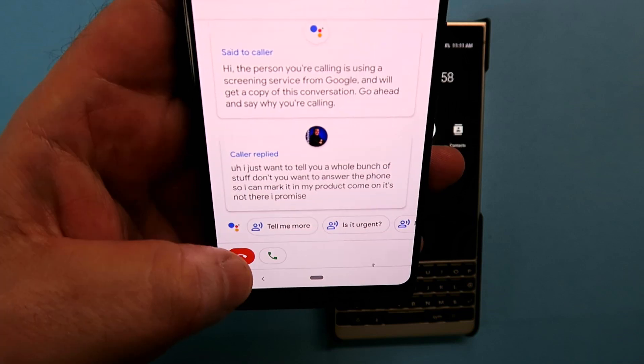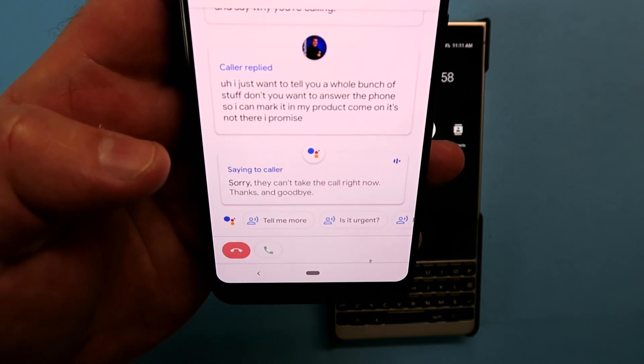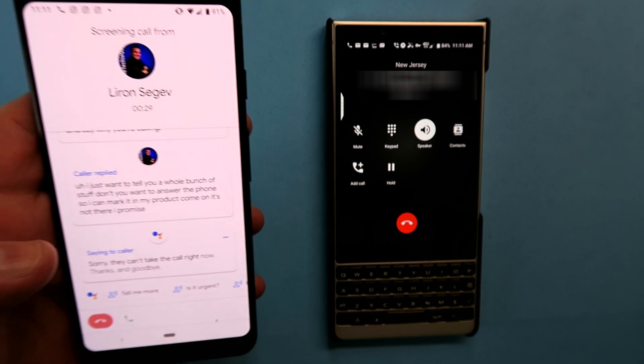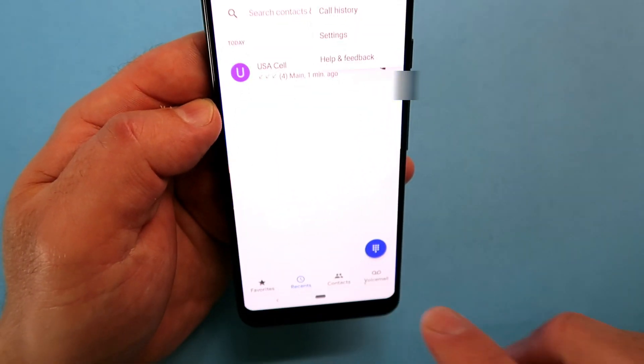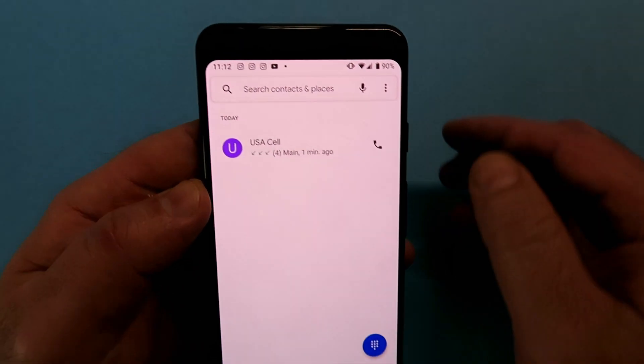When I hang up, this is what happens — the caller hears: 'Sorry, they can't take the call right now. Thanks and goodbye.' A bit of a harsh ending to a call, but at least they get the message.